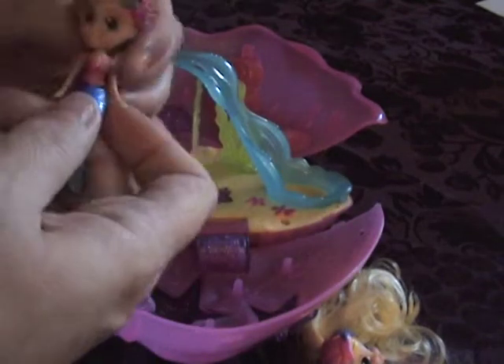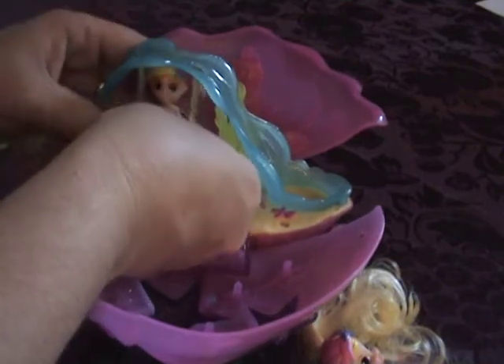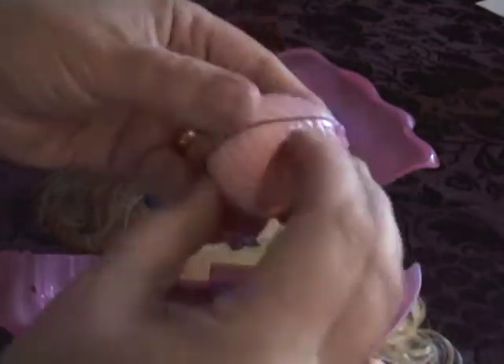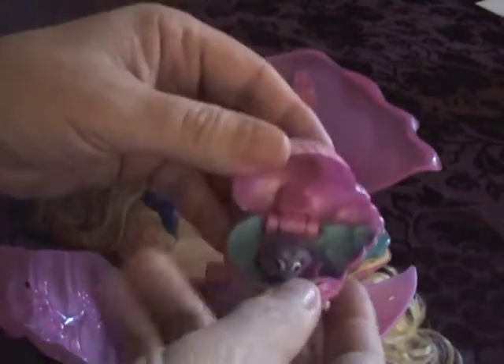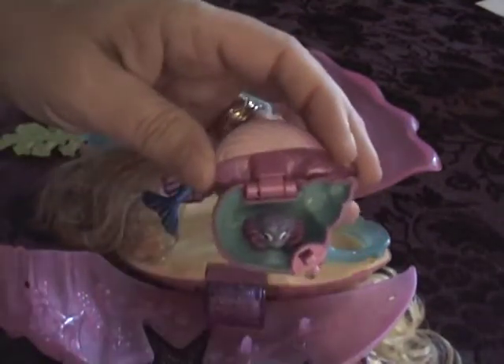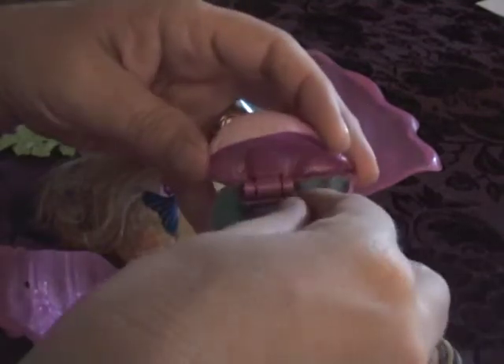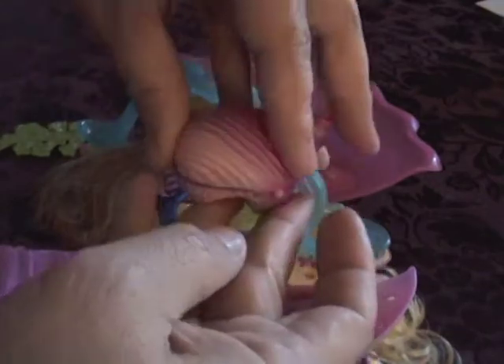Here's one of the mermaids — her hair is a little stuck, let me get her hair out. She's sitting on the swing. In this little shell there's a surprise crab; he can come out. Soft little guy. There's a secret inside this little pink shell too.